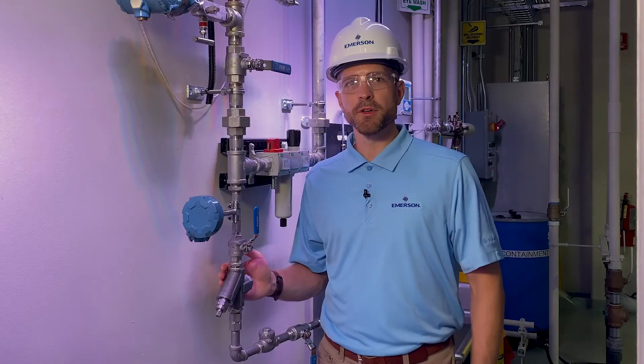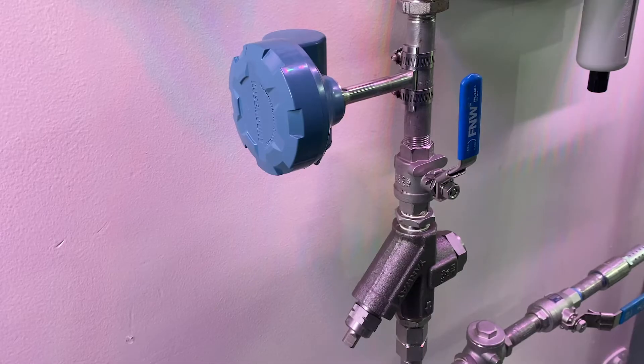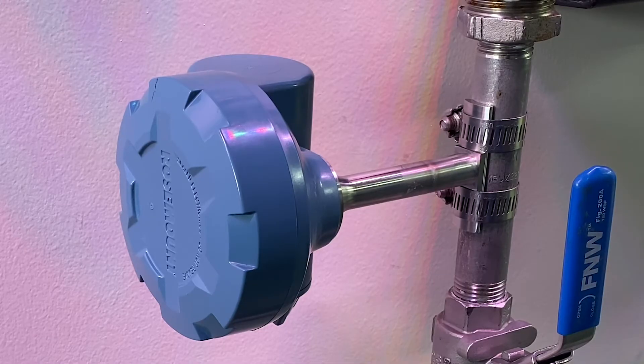Here we are by a typical Yarway steam trap. We've installed a non-intrusive measurement point by attaching a wireless acoustic transmitter with pipe clamps. This transmitter captures acoustic and temperature data which can identify different steam trap failure modes, like cold and blow-through conditions.